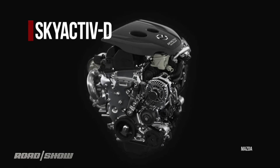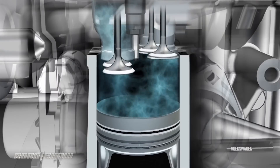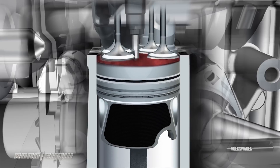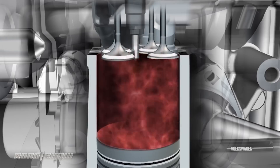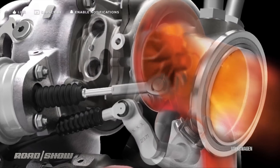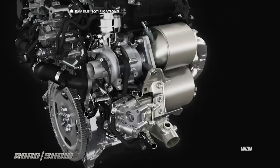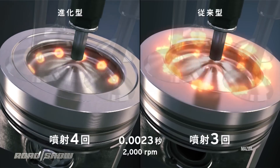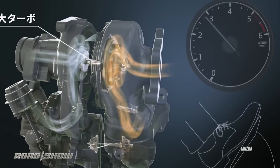Next up is Skyactiv D — D for diesel. Diesel engines have traditionally been high compression by their nature, but Mazda found some interesting benefits in going the other way and lowering the compression ratio. Normally a diesel takes in air, compresses it to about 16 to 1, which makes it really hot, and then when fuel is sprayed in, it combusts immediately without a spark. But that method often comes at the expense of fuel and air mixing well, causing some loss of power and more emissions due to incomplete combustion. Mazda says by lowering diesel compression a bit and using a more nuanced spray of fuel, they get better mixing, a cleaner and more thorough burn, and an engine that can use somewhat lighter parts and slightly looser tolerances for less energy-sapping friction and weight.